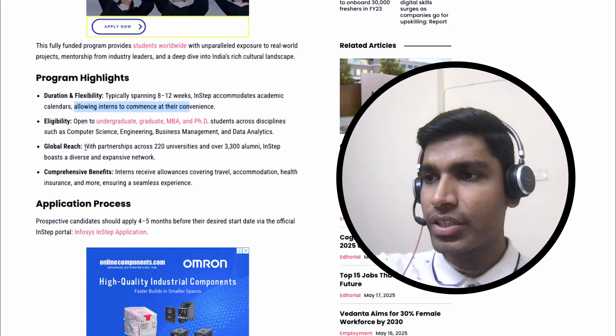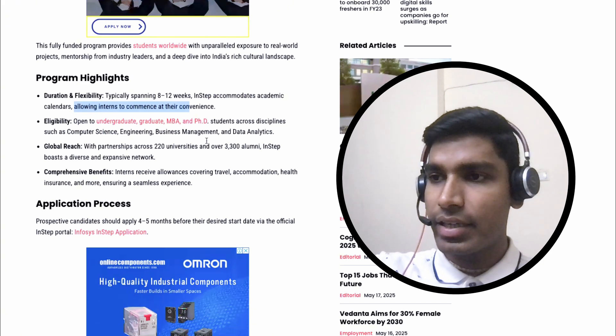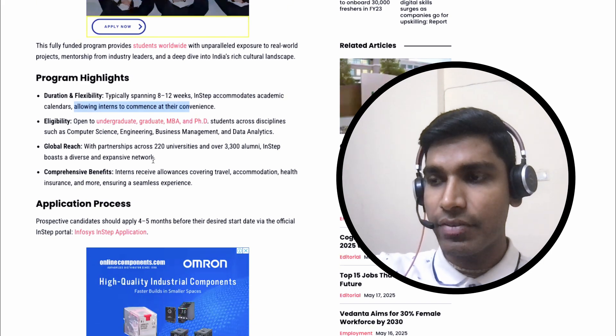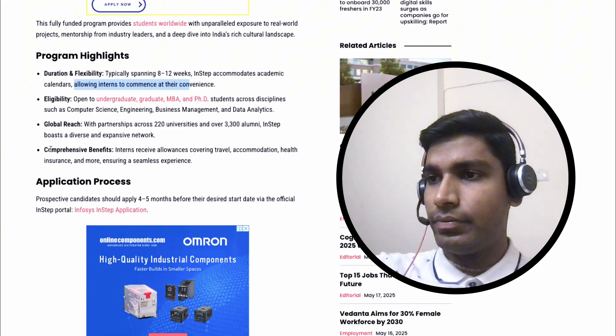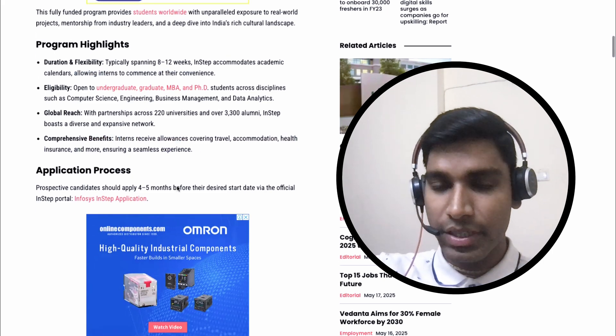In terms of global reach, with partnerships across 220 universities and over 3,300 alumni, In-Step boasts a diverse and expansive network. For comprehensive benefits, interns receive an allowance covering travel, accommodation, health insurance and more, ensuring a seamless experience.